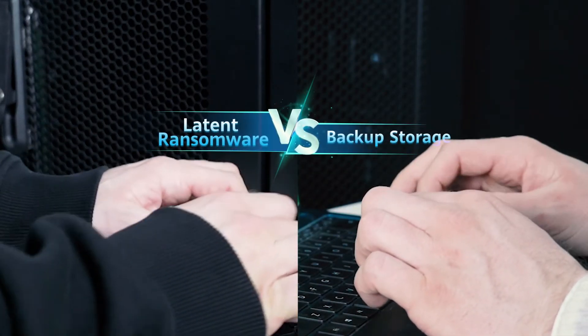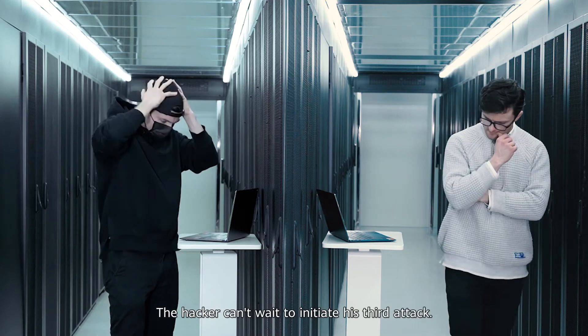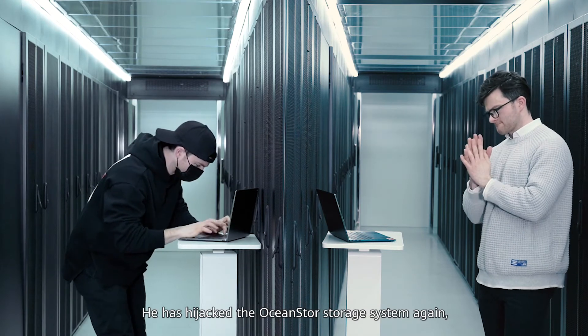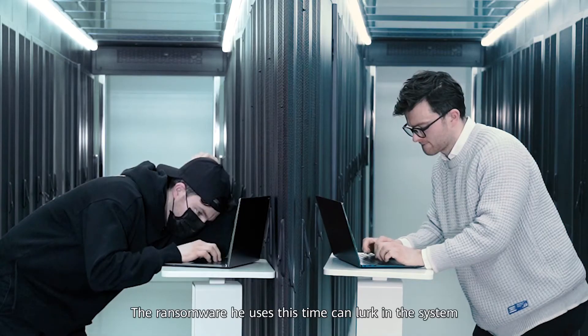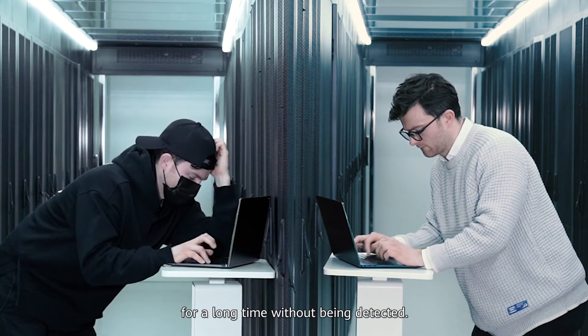Round three: latent ransomware versus backup storage. The hacker can't wait to initiate his third attack. He has hijacked the OceanStore storage system again and all files are infected, including their snapshots. The ransomware he uses this time can lurk in the system for a long time without being detected.